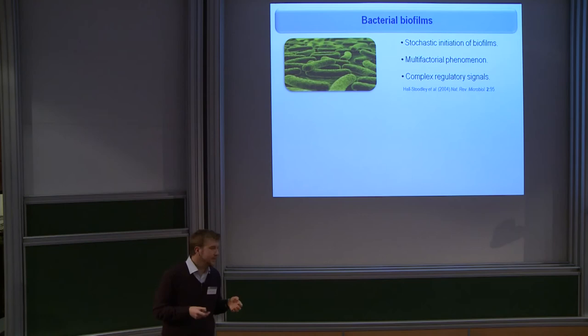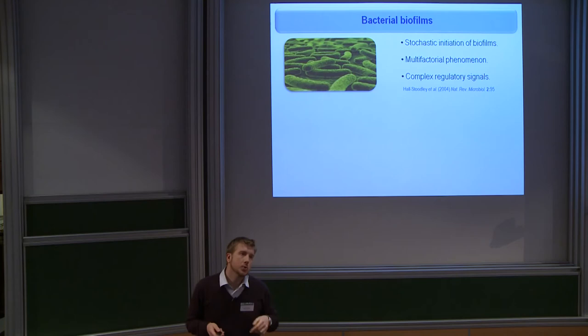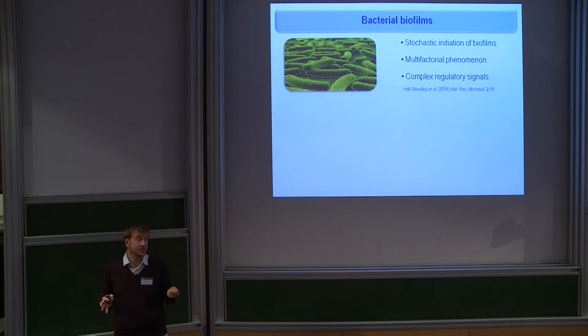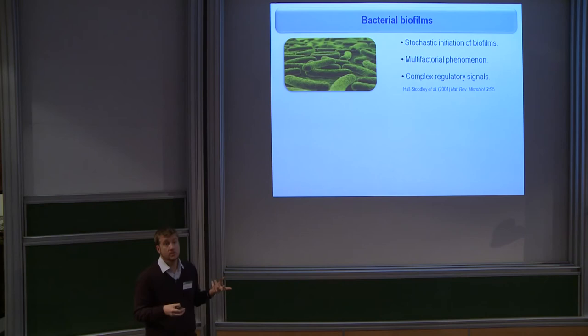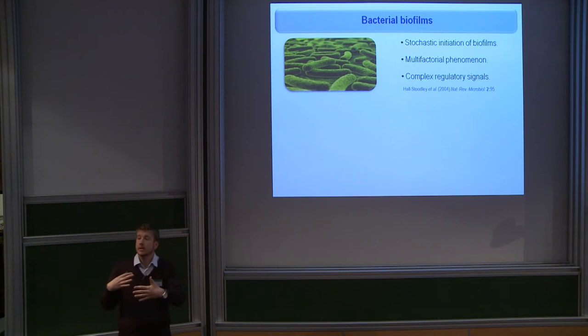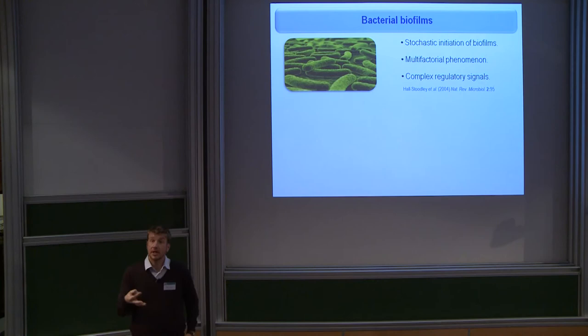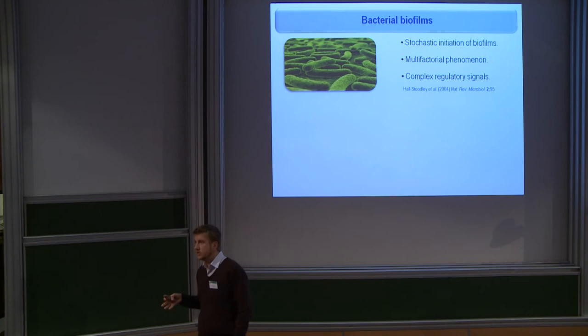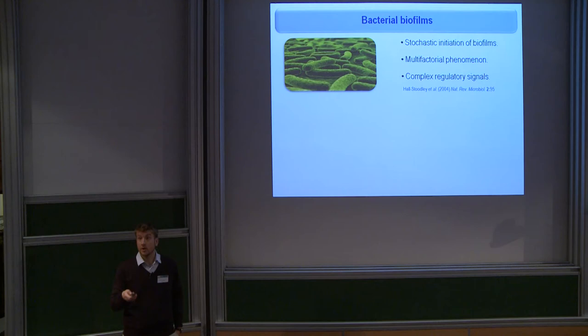There are three important features about biofilms I would like to stress. First, the initiation of biofilm formation is a stochastic process, not totally understood. It is a multifactorial phenomenon — it doesn't respond to just one signal but to multi-signal regulation — and the intracellular regulatory network that results in biofilm formation is very complex and not totally understood, especially in the case of Pseudomonas putida. Biofilms are negatively regarded in medical setups, but there are conditions in which biofilm formation can be advantageous, and biocatalysis is one of those setups.